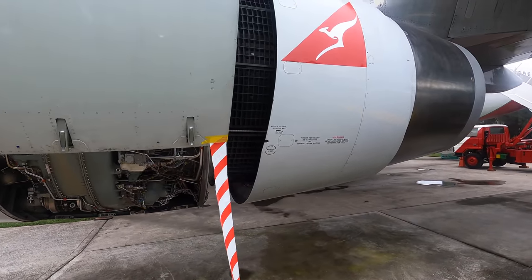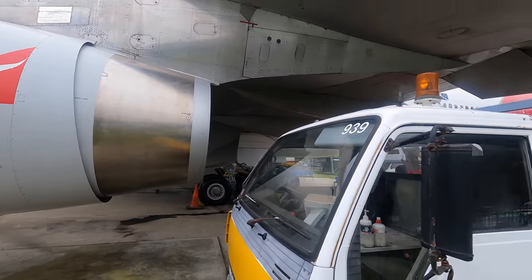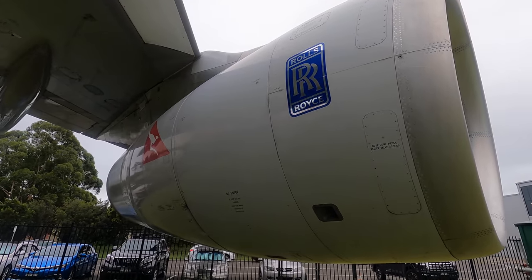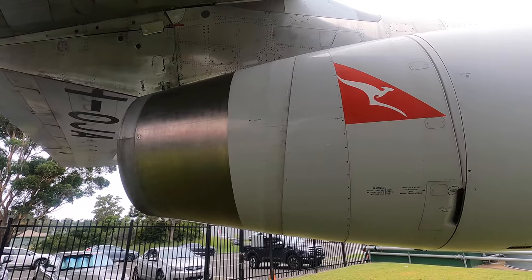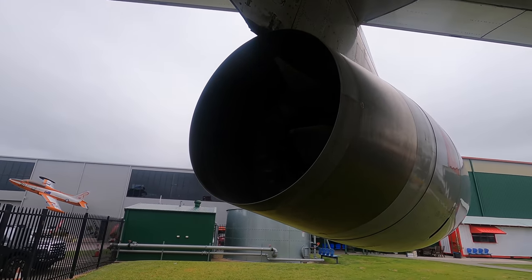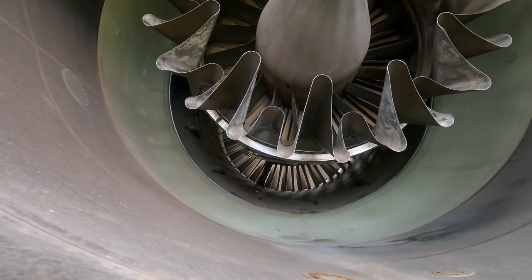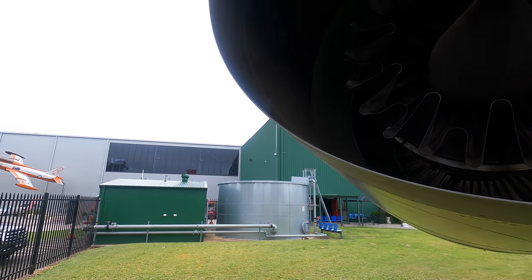These are high bypass engines which means that the majority of the air bypasses the hot core where the air is compressed and ignited. As well as the core itself producing thrust, it also turns a big fan at the front which spins and acts as a massive propeller, so essentially these are both jet and prop engines. Combining these designs increases efficiency and lowers noise. An F-22 fighter jet by comparison just has a very large, powerful, thirsty hot core — two of them in fact. If you look from the back you can see just how much of the engine is just space, with the core in the middle and the fan visible in the distance blowing air both into the core and around it.